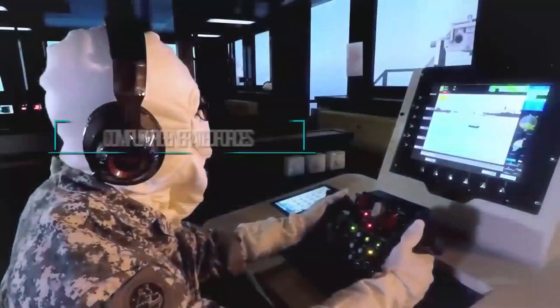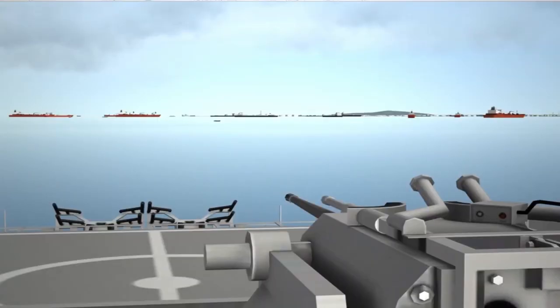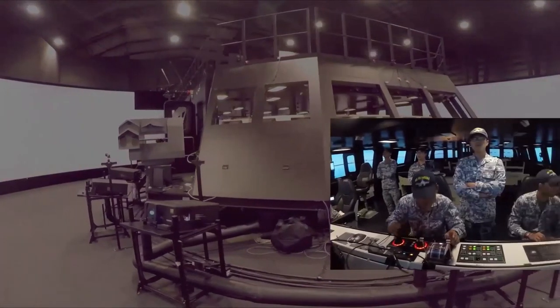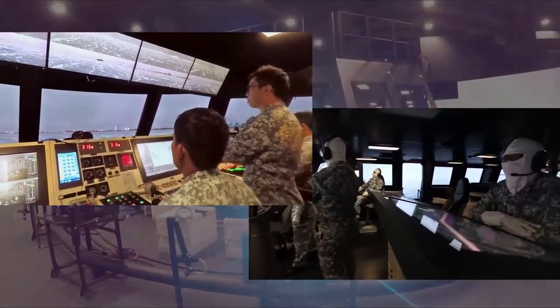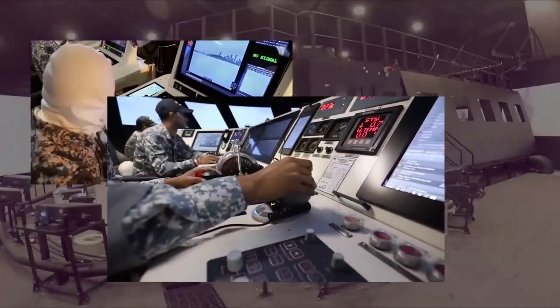Training exercises are further enhanced with intelligent computer-generated forces. Harnessing the latest technologies in simulation training, the LMV Simulation Center provides the Navy an excellent opportunity to validate and hone its warfighting capabilities.